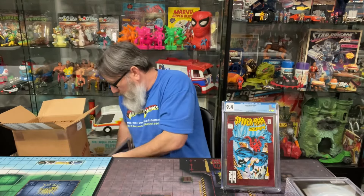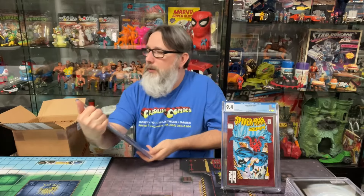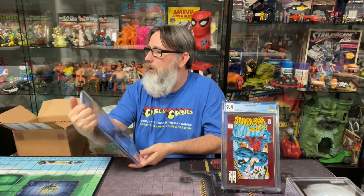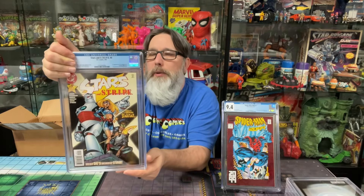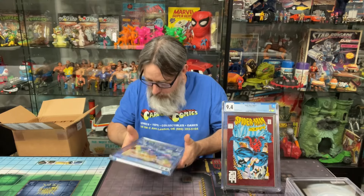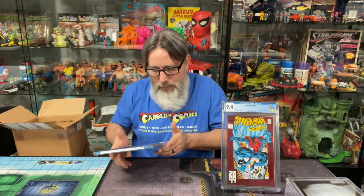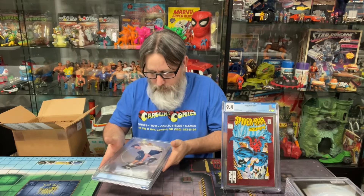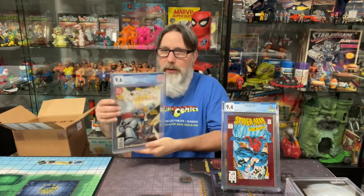All right, let's see what else we got here. I sent this one in — we got Stars and Stripes number zero, first appearance of the Star-Spangled Kid. Let's see what we got — 9.6! Hey, 9.6 — it looked pretty good. Yeah, look at the grader notes on that: 9.6. Okay.